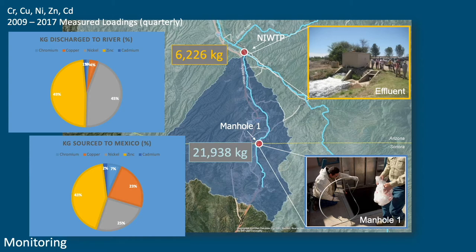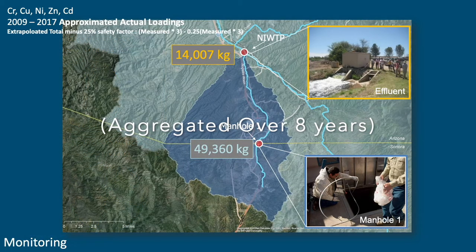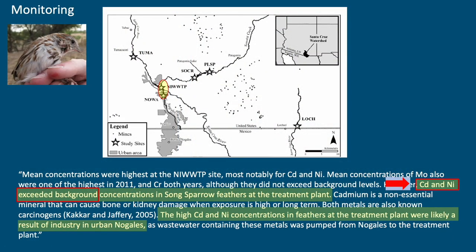If you extrapolate for all the periods when we aren't asking IBWC to monitor, this is probably closer to what's coming in across the border — about 50,000 kilograms over that eight-year period from Mexico, and 14,000 kilograms being discharged at the Santa Cruz River. A USGS study looked at the concentration of metals in the feathers and blood of non-migratory sparrows as an indicator of metals accumulation. What they found was that at the Nogales International Wastewater Treatment Plant, cadmium and nickel actually exceeded background concentrations compared to unimpacted areas.